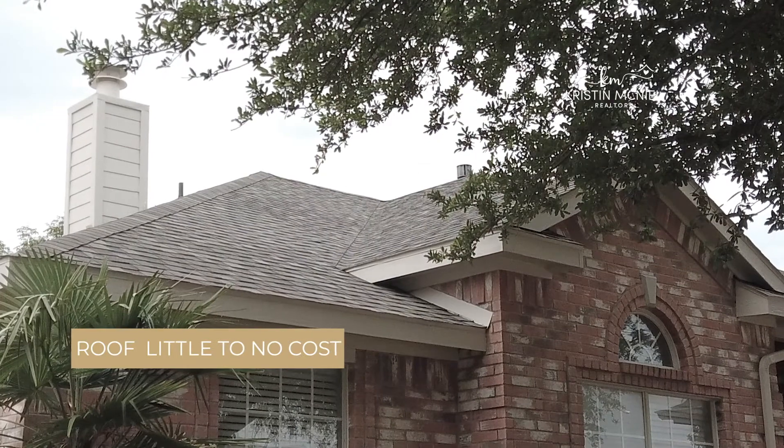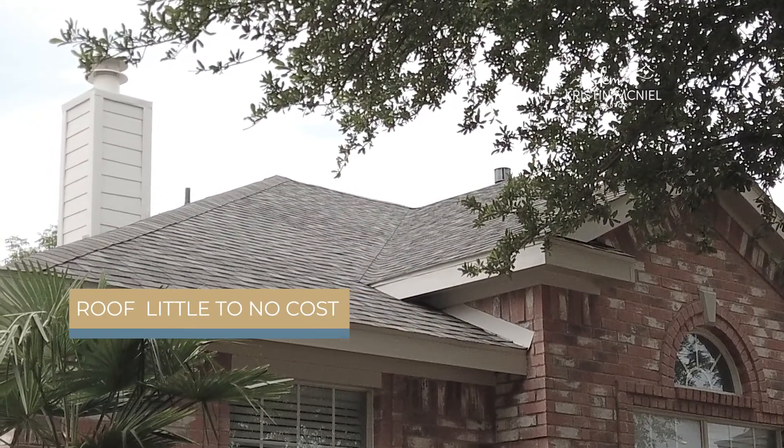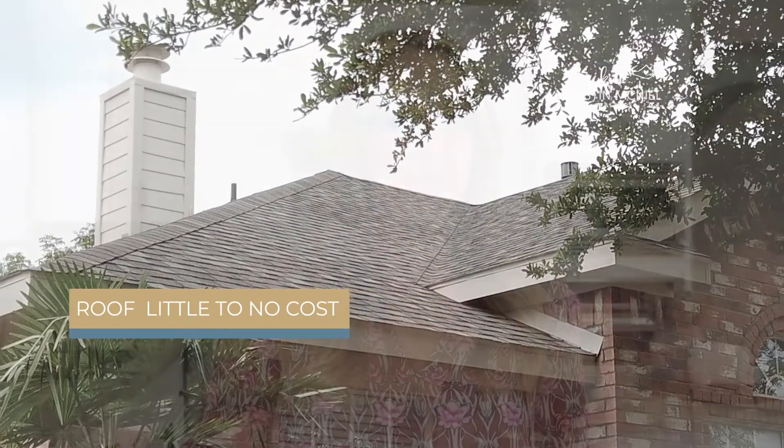Number nine, and another major item that buyers are concerned about, is the roof. Typically, this doesn't cost you a whole lot to update, but this is definitely a non-negotiable item when it comes time to sell, because if the roof doesn't pass inspection, your buyer won't be able to get financing.